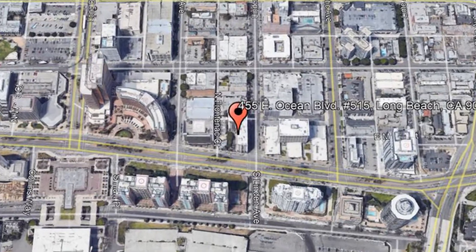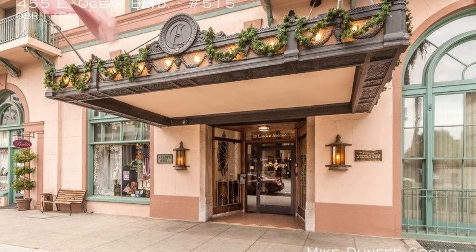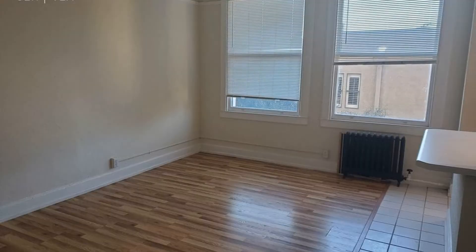455 East Ocean Boulevard, number 515, Long Beach, California. This charming abode is a must-see. It is in a historical 1923 building in the East Village Arts District.